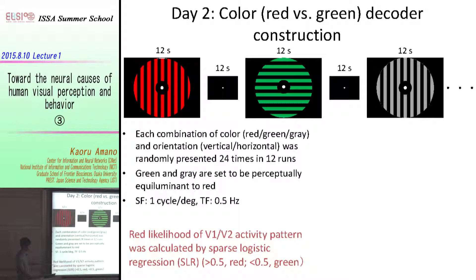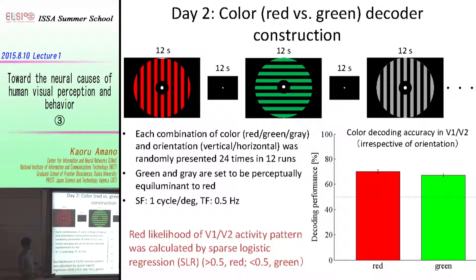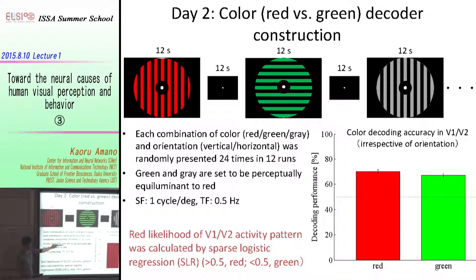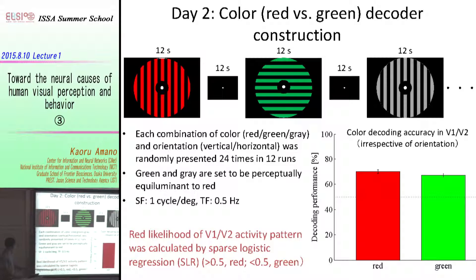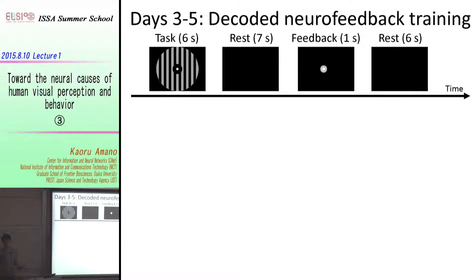If the red likelihood is larger than 0.5, the decoder judges that the subject is watching a red stimulus; if smaller than 0.5, the subject is judged to be watching a green stimulus. This decoder was not perfect, but 50% is chance level, and by just looking at the brain activity pattern in the primary and secondary visual areas we can guess the color subjects are looking at with around 70% accuracy.